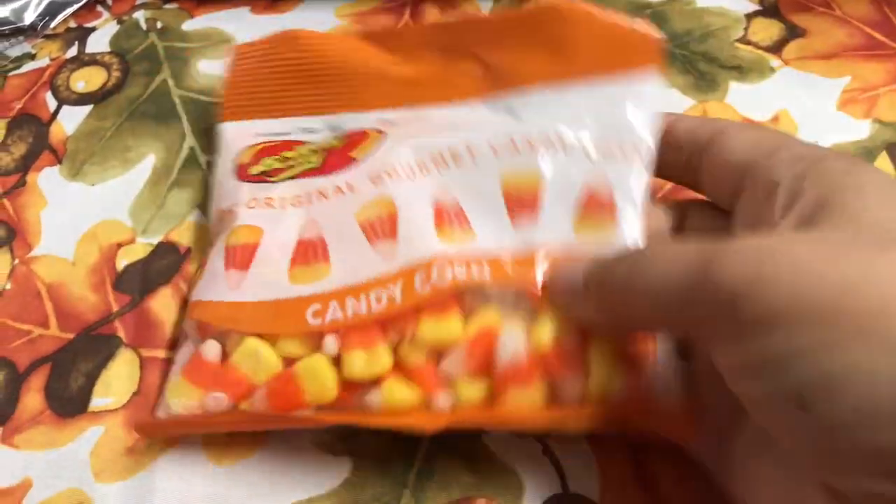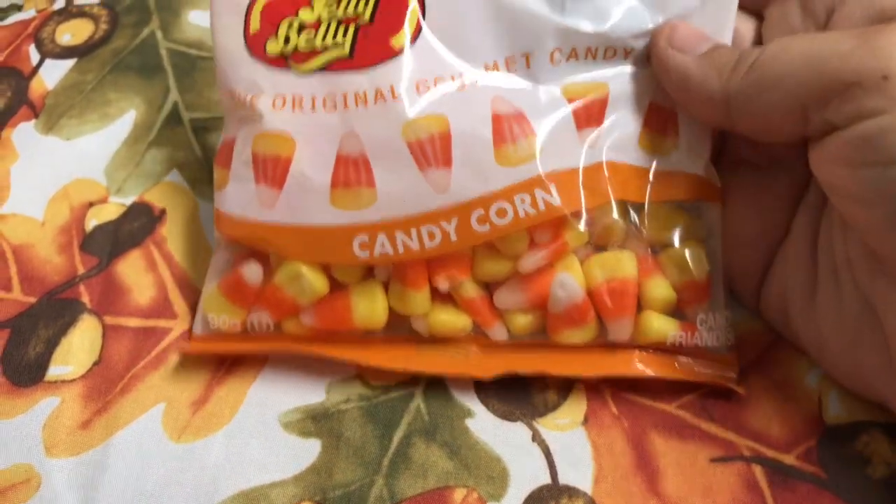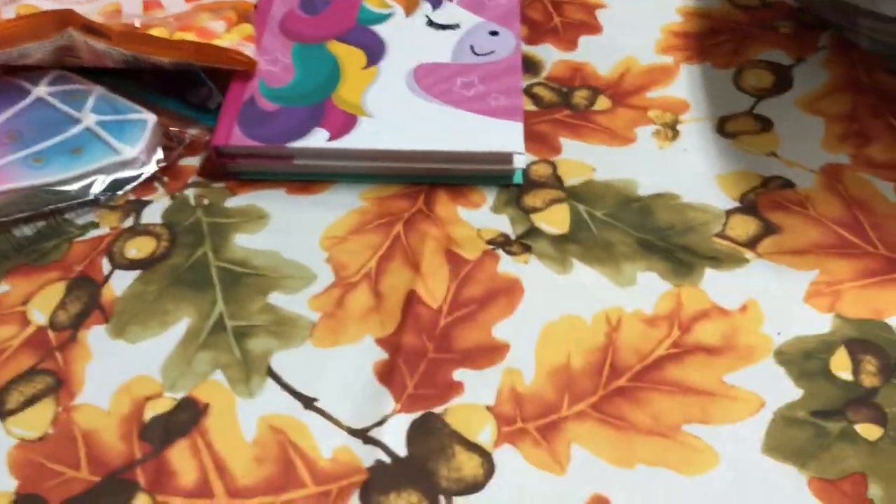Next, this is also a new item. It's from Jelly Bean — it's original gourmet candy corn. That is the candy corn, and I picked this up. That was a new item to me at my Dollar Tree.